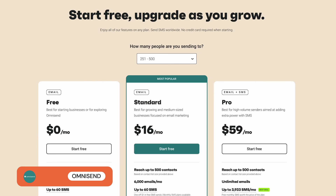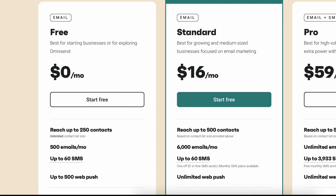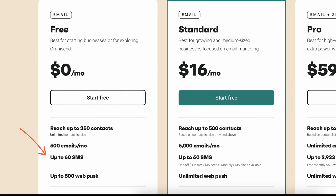Now, if you have an online store, our top pick is OmniSend. Its free plan comes with all omni-channel features, including SMS, web push notifications, automations, and landing pages, which is amazing. But the catch is you're restricted to 500 emails per month to 250 subscribers, which you might quickly outgrow.